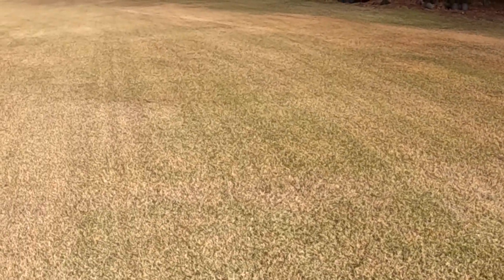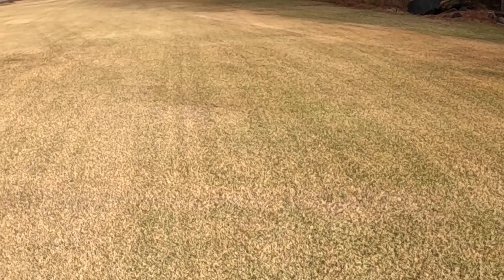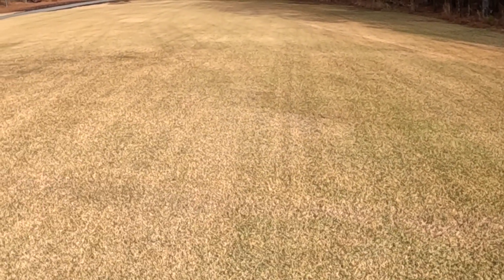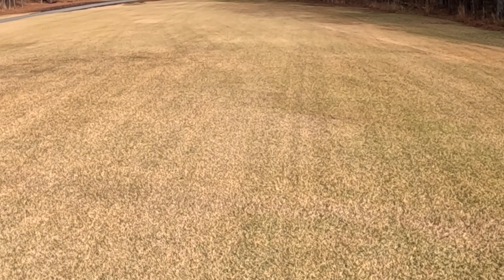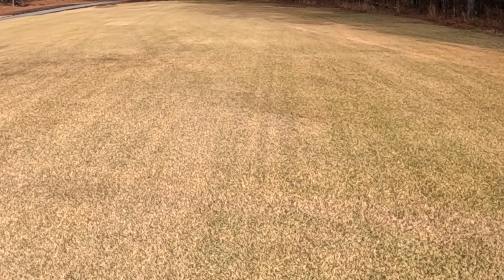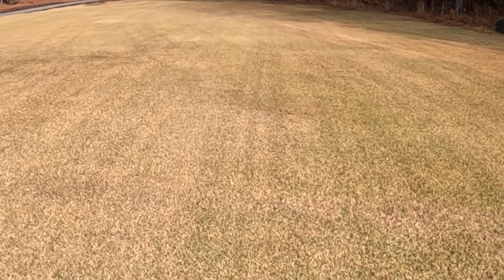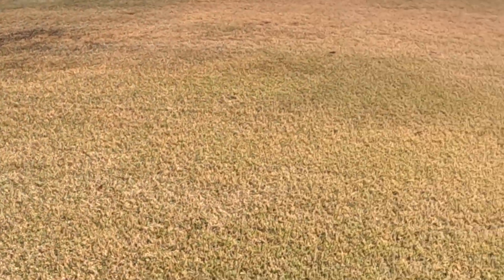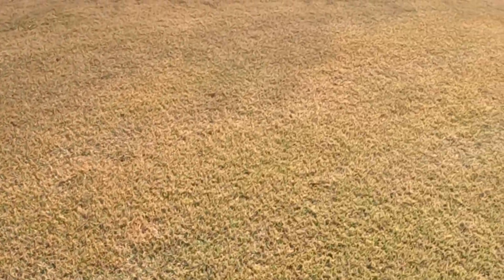At this time of year you should have put a pre-emergent down. If you haven't done that, go ahead and spread it over your yard. If you have somebody that does your yard, just make sure they've done a pre-emergent. You usually want to do that by the very end of September or middle of October, but it's still not too late. Grassy weeds can cause a problem in zoysia.